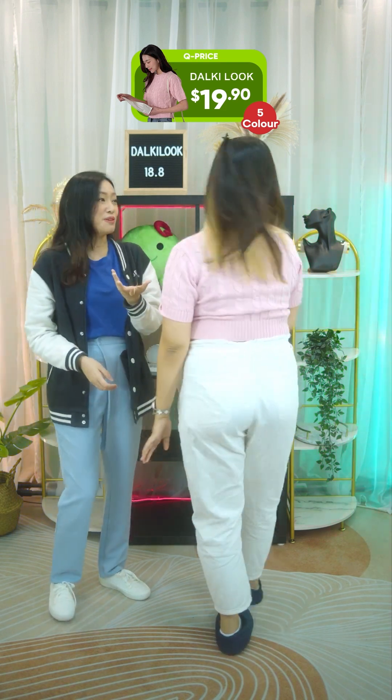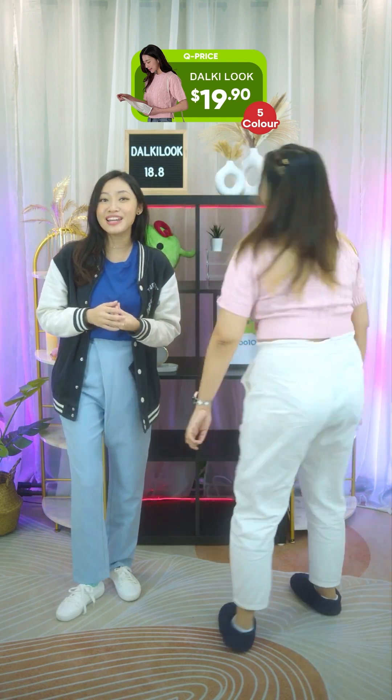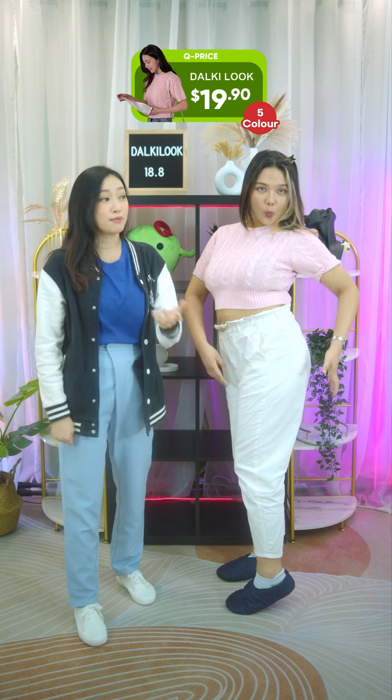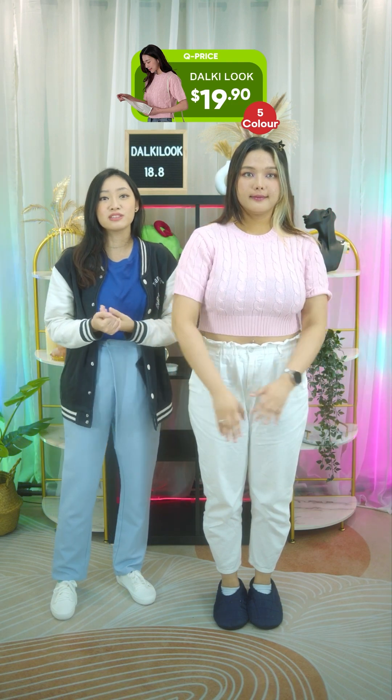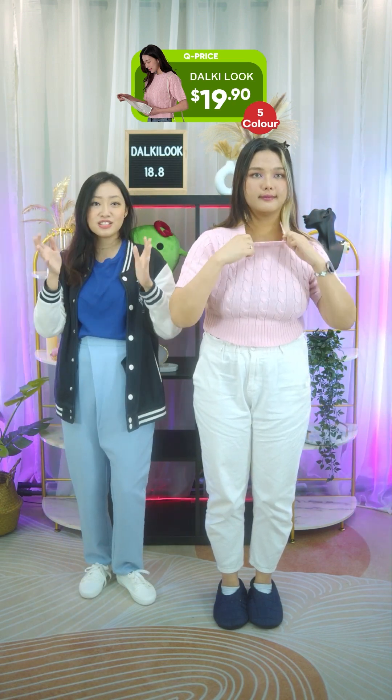Knitwear is not really worn in Singapore unless it's raining, which it is now. So this is quite nice for our weather, even in an office setting because of its short sleeves. People like knitwear because knit fabrics have much more stretch than woven fabrics, so they tend to be more comfortable and can conform to your body's shape.